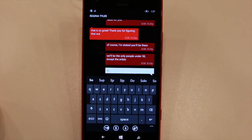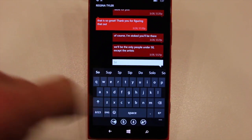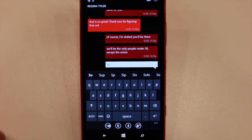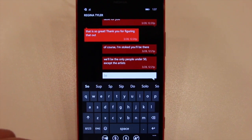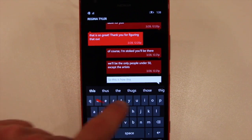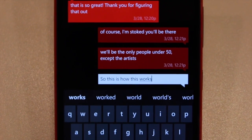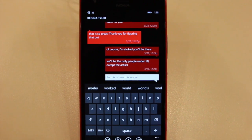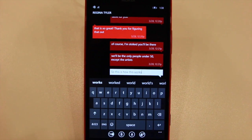Another neat addition to Windows Phone 8.1 is the ability to swipe your finger across the keyboard rather than peck individual letters. It kind of mimics the behavior of apps like Swype on the Android platform. So we'll try a quick sentence here. I was able to successfully swipe together a sentence, which is really nice and should help people type faster and compose messages quicker on their Windows Phone 8.1 device.